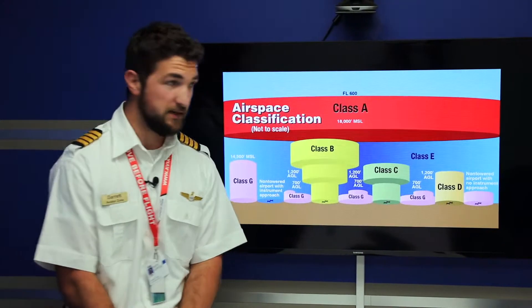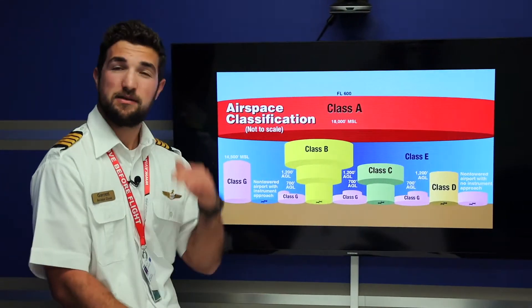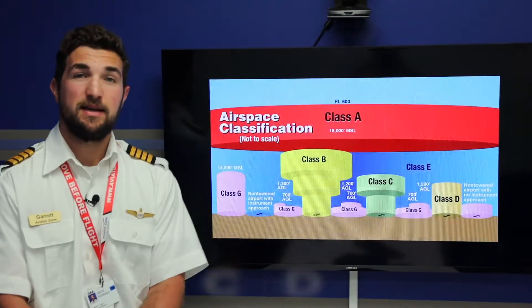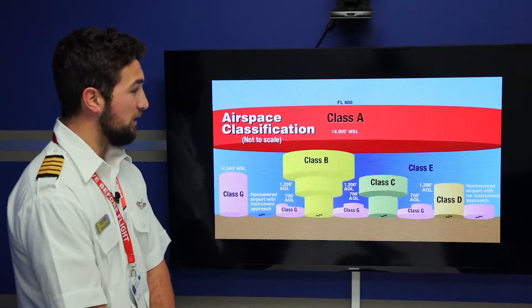Next, we'll talk about Charlie airspace. Charlie airspace is a smaller version of Bravo airspace, and you can see it just has two shelves and extends up to 4,000 feet AGL. Then we'll move on to Delta airspace, which is not going to have the amount of traffic, commercial particularly, as you would see in a Charlie or Bravo.